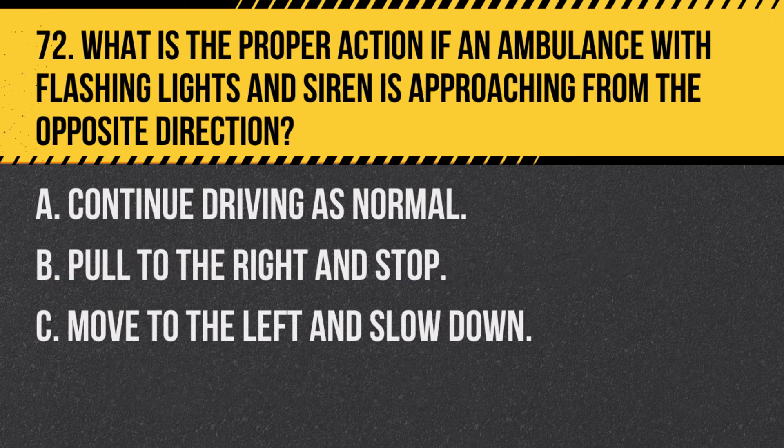Question 72. What is the proper action if an ambulance with flashing lights and siren is approaching from the opposite direction? A. Continue driving as normal. B. Pull to the right and stop. C. Move to the left and slow down. Answer: B. Pull to the right and stop. Even if the ambulance is on the opposite side, it's safest to pull to the right and stop to allow it to pass.